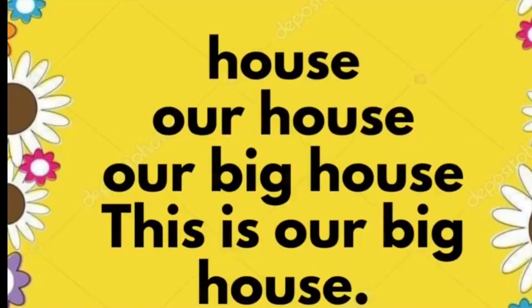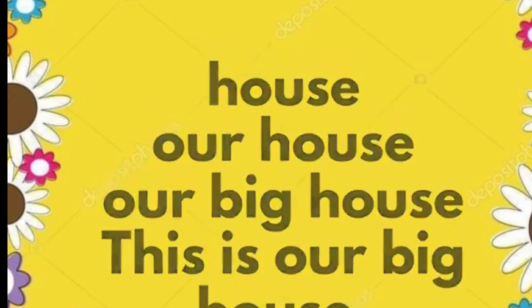House. Our house. Our big house. This is our big house.